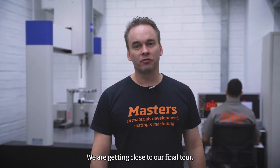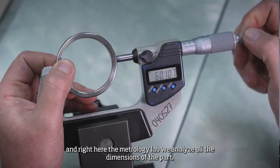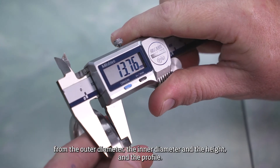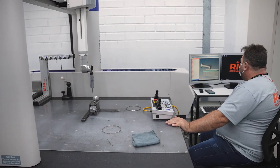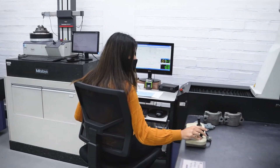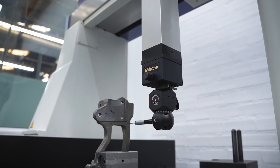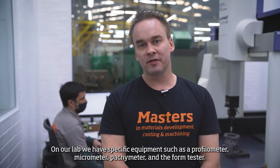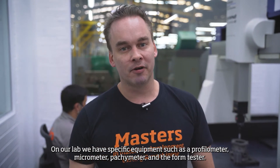We are getting close to the end of our tour, and right here at the Metrology Lab we analyze all the dimensions of the part — from the outer diameter, the inner diameter, the height, and the profile. For the outer diameter we have specific equipment such as the profilometer, micrometer, pachimeter, and the form tester.